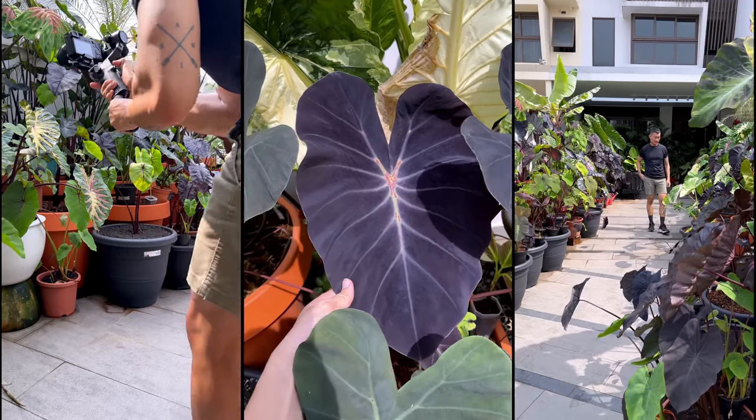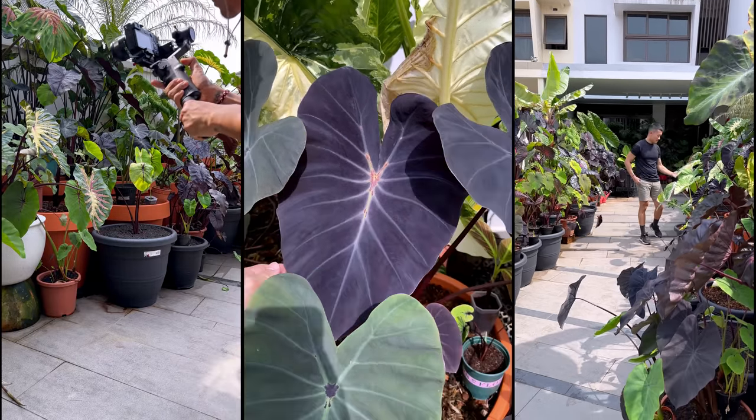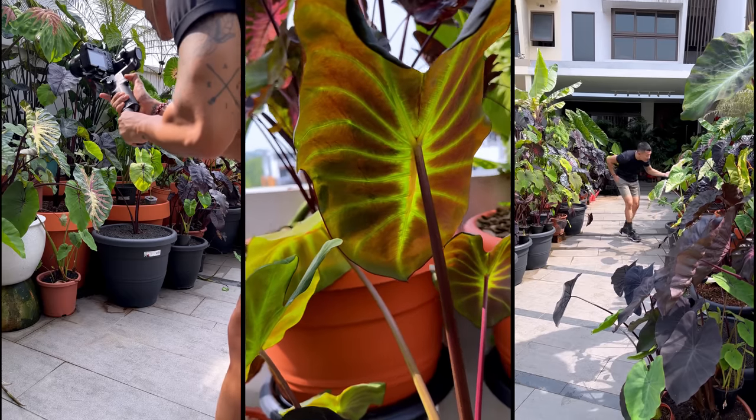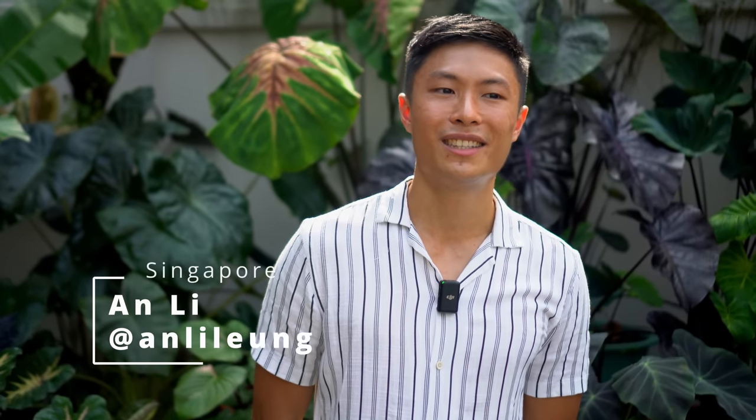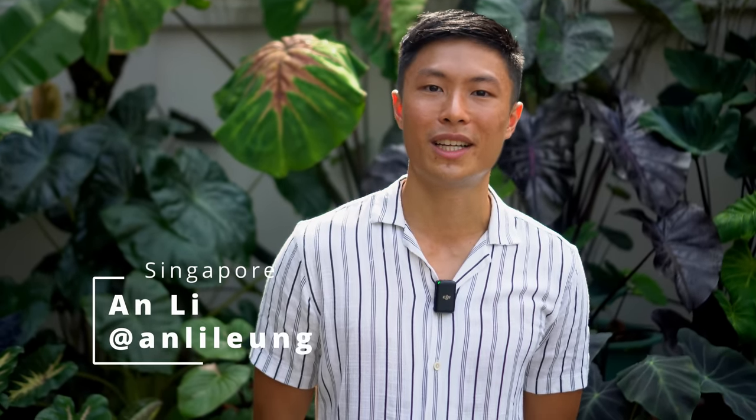I've seen tons of showy collocasias in Thailand plant shows, but no one has been able to share information on this elusive genus until now. I'm An Lee. I'm a collocasia collector and I grow about five dozen collocasia hybrids here in the front porch of my Singapore home.